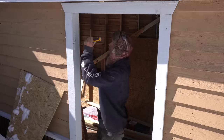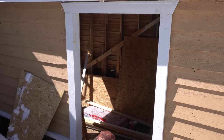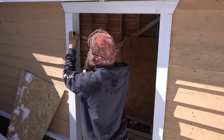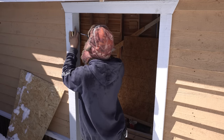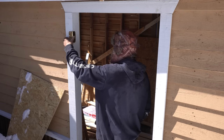I'll chisel out some notches for the hinges. I'm going to install the hinges with some extra-long screws to make sure I'm sinking into something structural. Now I gotta struggle the door on.